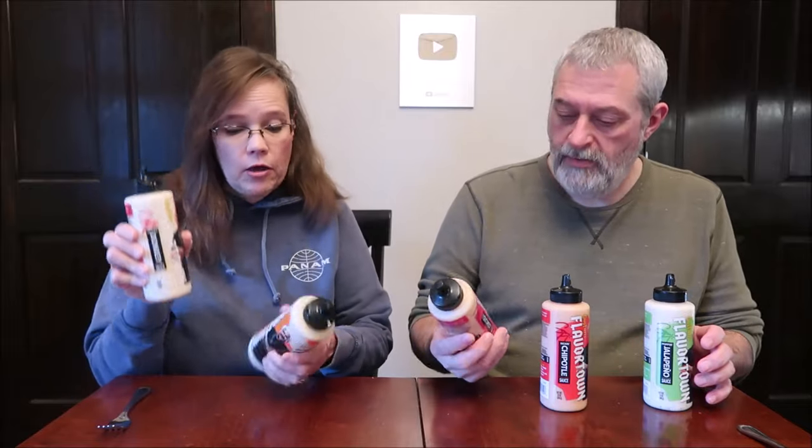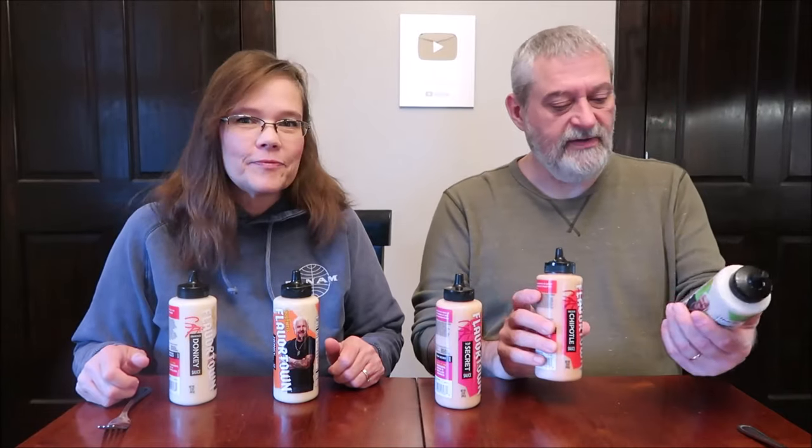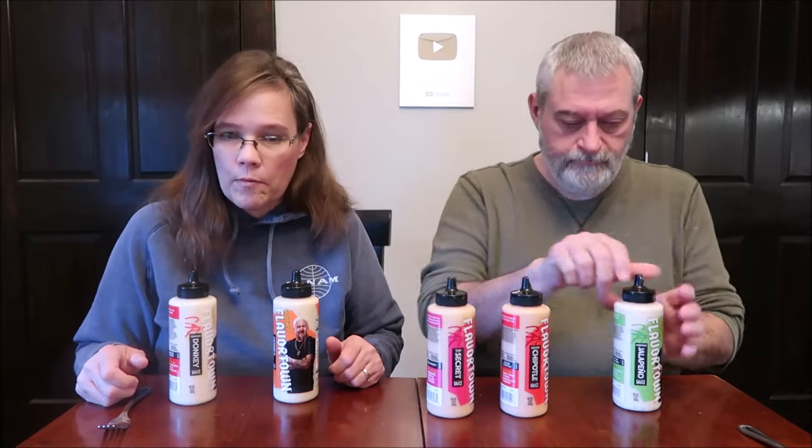Today, Kevin and I are going to be trying Guy Fieri's Flavortown Sauces. We have the famous donkey sauce, the honey mustard sauce, secret sauce, chipotle sauce, and jalapeno sauce. These were $3.98 at Walmart.